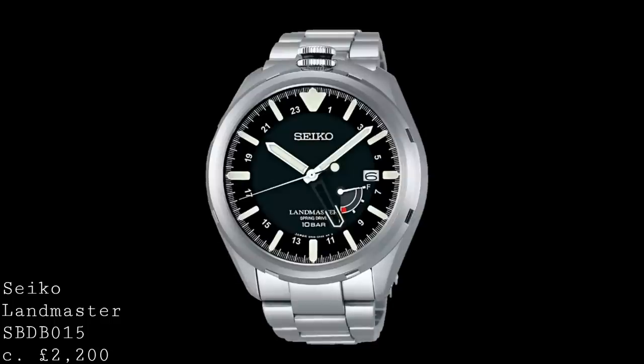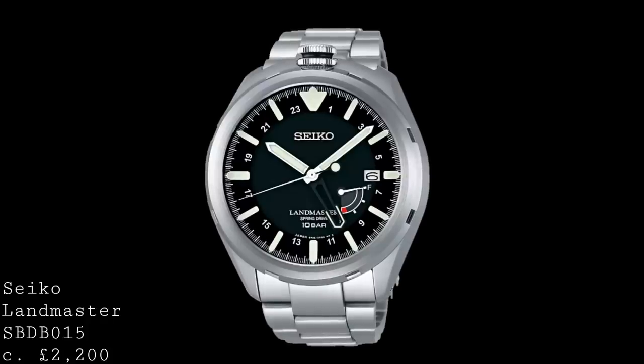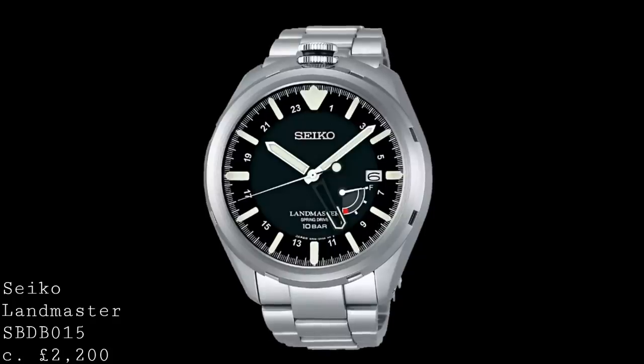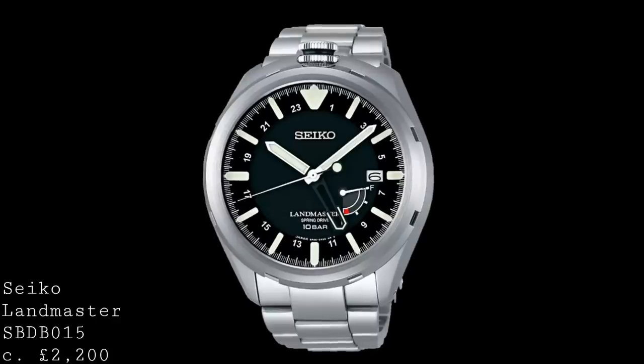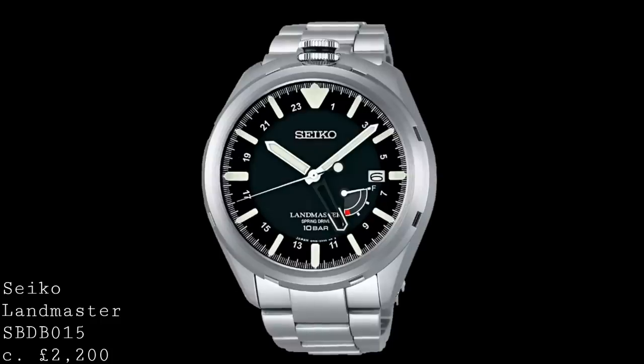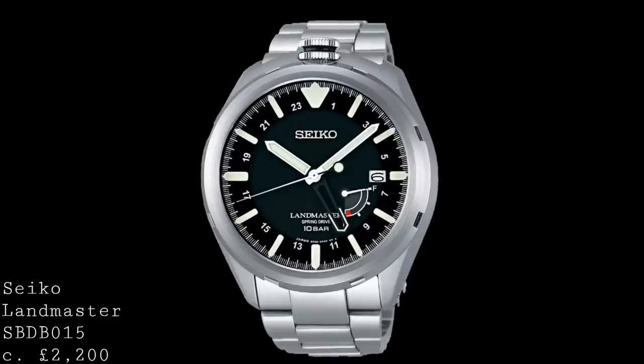The third watch is the Seiko Landmaster SBDB015 — a watch which takes a clear direction at a higher price range, and is potentially the ultimate field watch. It allows access to one of Seiko's beautifully finished titanium cases and Seiko's phenomenal movement — the Spring Drive. The dimensions are by no means small: 46.7mm case, 14.2mm thickness, though I'll address the case size later as it's not quite what it seems.